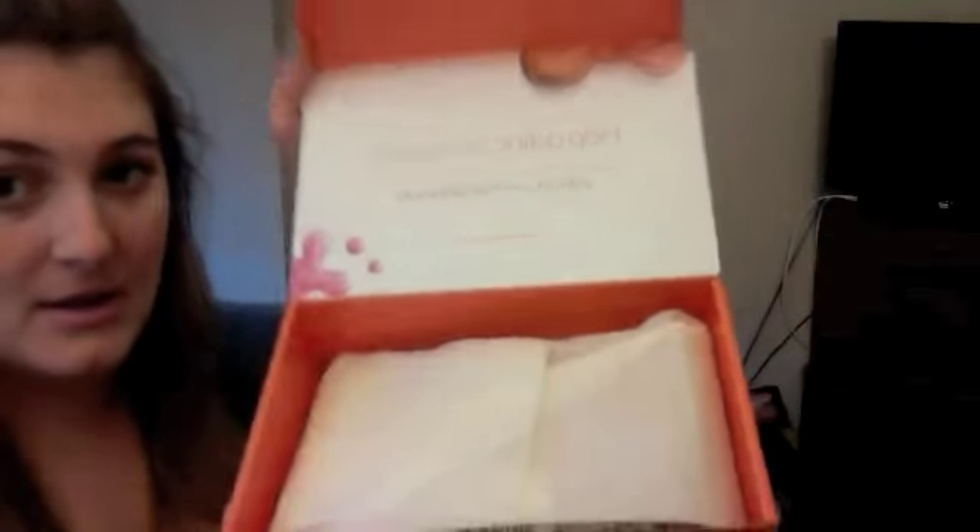Hey guys, today I have my Walmart Beauty Box. This subscription box is still $5 and it's seasonal — this is their spring beauty box. I'm going to open it up and unbox it with you guys. When you open it up it looks like this, and as I said, $5, pretty inexpensive. This is what the box looks like, and it definitely feels like a bigger box than last time. This little card comes with it and there's a hashtag Walmart Beauty Box.